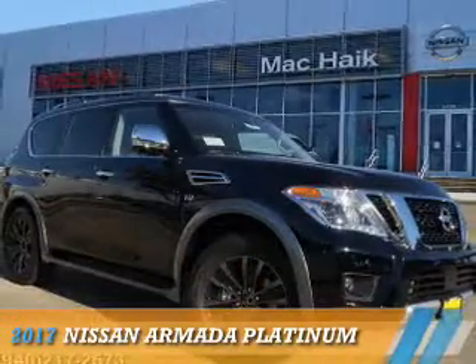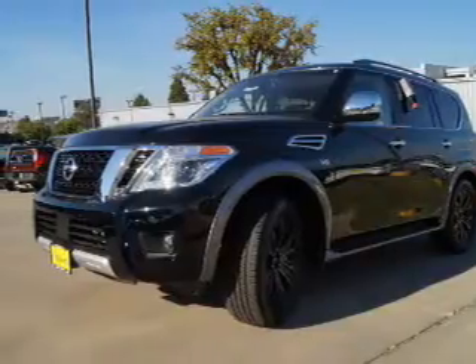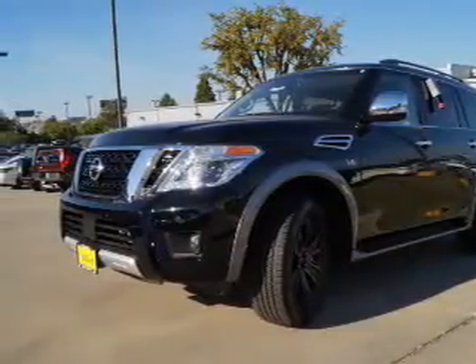Presenting the 2017 Nissan Armada, powered by an 8-cylinder engine and an automatic transmission.